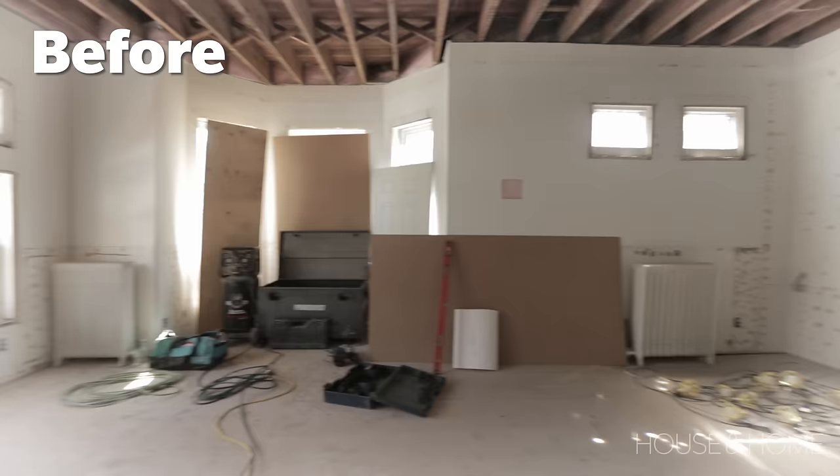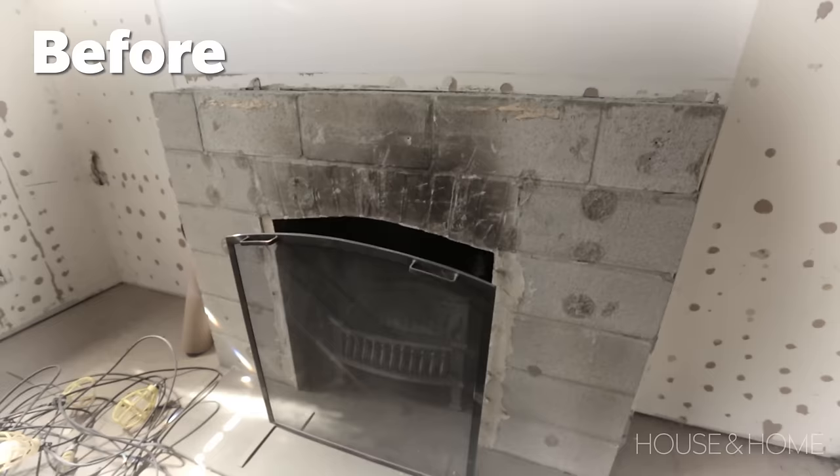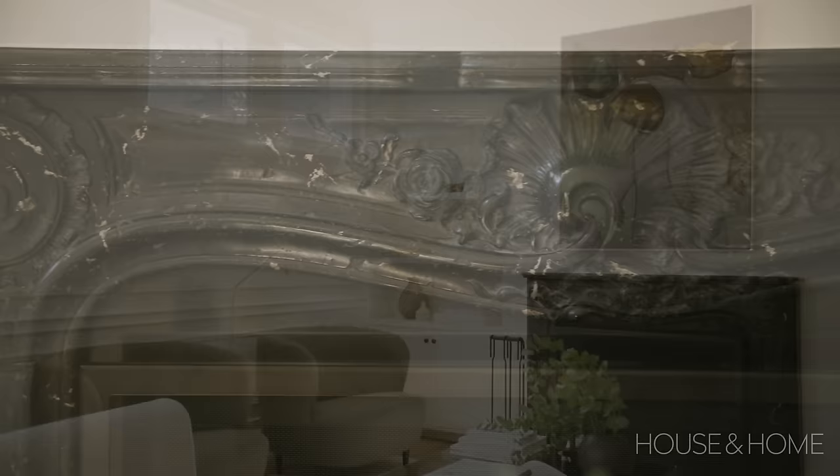We removed the old mantle, which was clunky and really wasn't original to the home. We sourced this gorgeous piece by Trumot Stones, done in an onyx black with just a very thin white vein, to give us a really anchoring, dramatic focal point for the room.